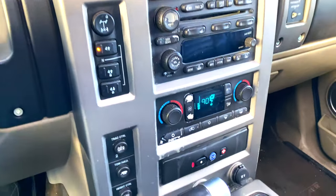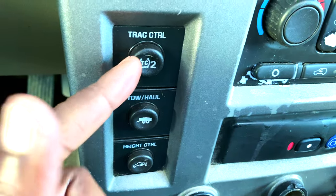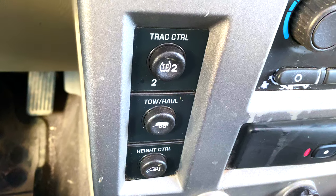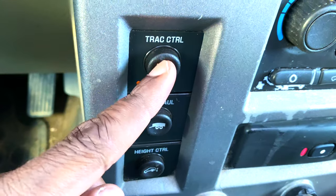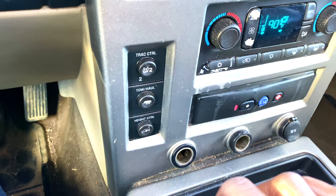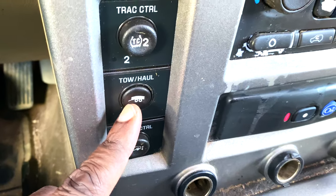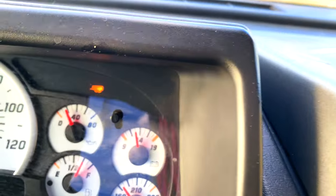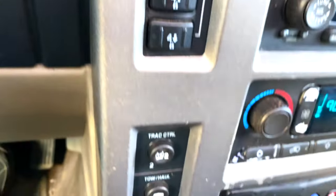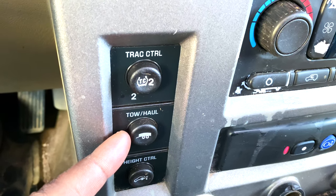Before jumping out, I want to point out a few settings. You have traction control here on the top — when you press the button you can see the light come on. Below that, you have the tow/haul button, which you can press, and then on your dash that sign illuminates. What that does is it keeps the transmission from shifting too often when you are towing a load.